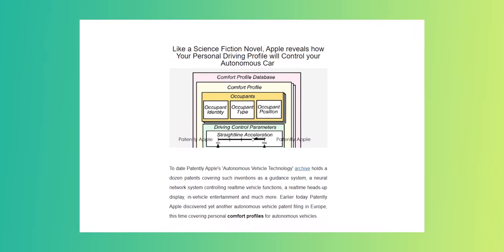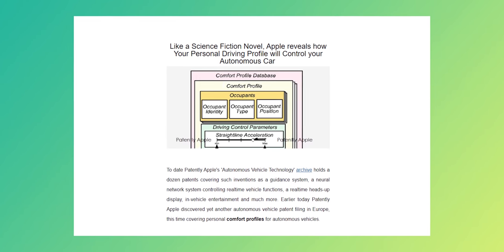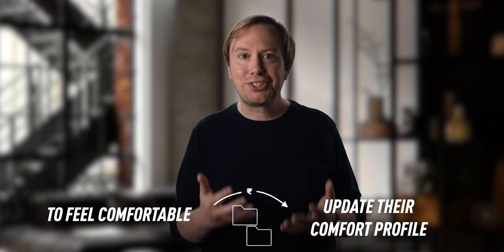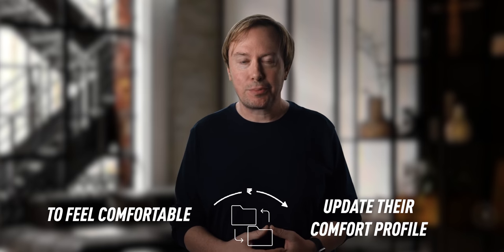Every time a passenger re-enters the car, the system would use facial recognition to confirm their identity and adjust to their driving style. As the car is driving, it uses this data to make everyone on board feel more comfortable. And based on their real-time feedback, the car could adjust its driving style and update their comfort profile.